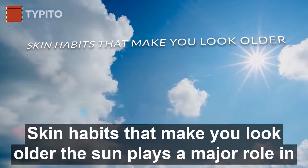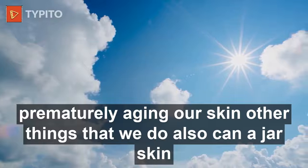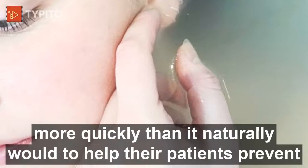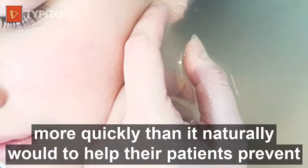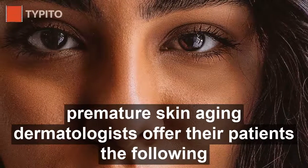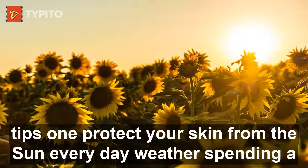Skin habits that make you look older. The sun plays a major role in prematurely aging our skin. Other things that we do can also age our skin more quickly than it naturally would. To help their patients prevent premature skin aging, dermatologists offer the following tips.